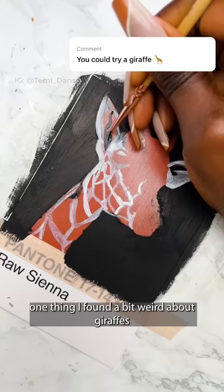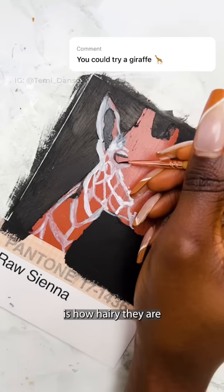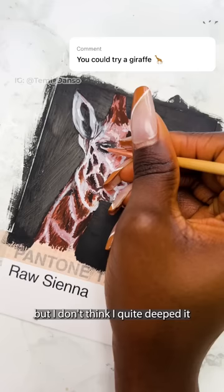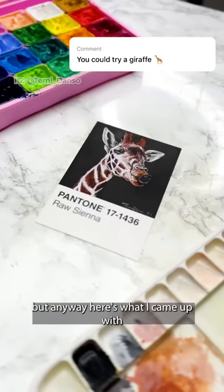One thing I found a bit weird about giraffes is how hairy they are. I knew they were the tallest land mammals but I don't think I quite clocked it. Anyway, here's what I came up with — what should I paint next?